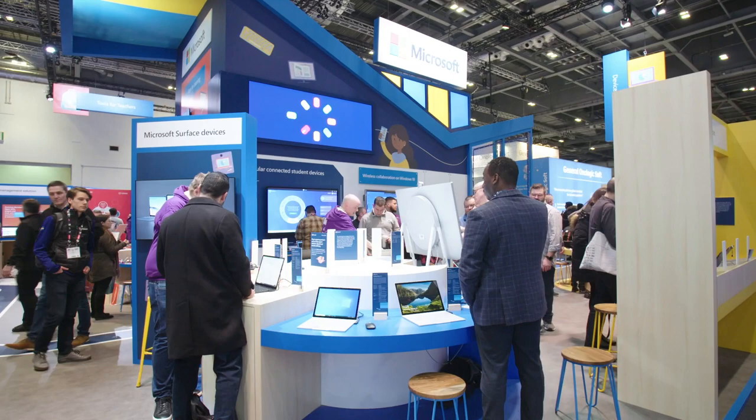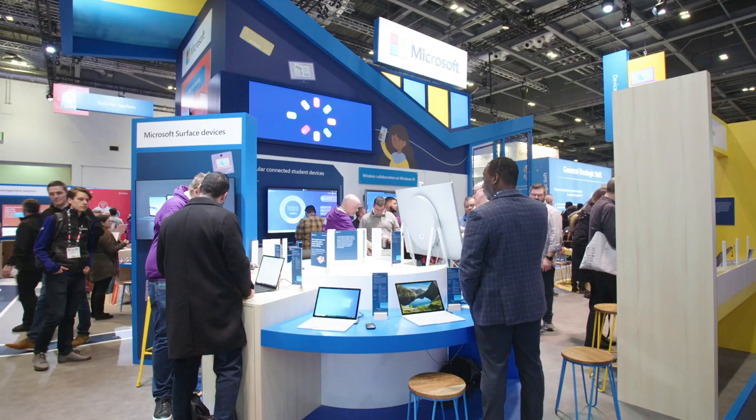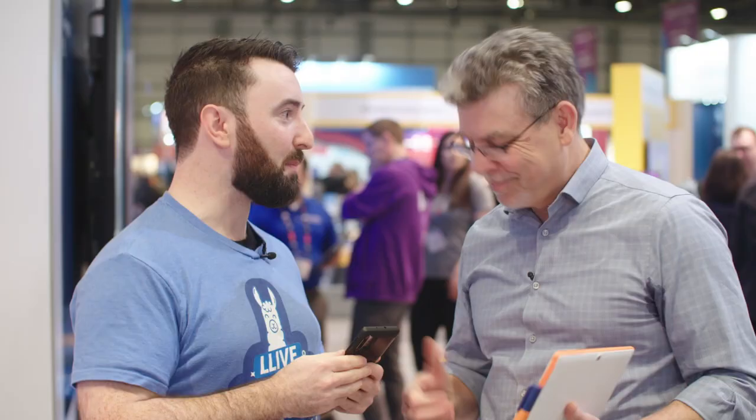We're really super excited to introduce these two new devices starting at $299 US dollars. There's going to be more coming out later this year. If you're here on the show floor, you can come by the devices lab and actually touch these things. We're going to go to Brian in just a moment.